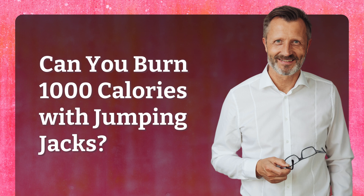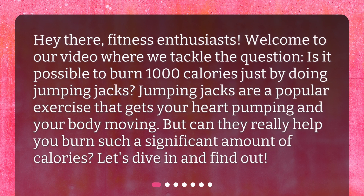Can you burn 1,000 calories with jumping jacks? Hey there, fitness enthusiasts! Welcome to our video where we tackle the question: is it possible to burn 1,000 calories just by doing jumping jacks? Jumping jacks are a popular exercise that gets your heart pumping and your body moving, but can they really help you burn such a significant amount of calories? Let's dive in and find out!